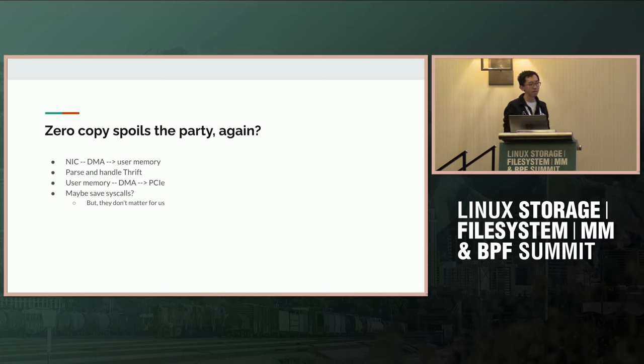What about syscalls? Maybe we can save a few syscalls. But at least for Meta, that's not a real problem because we are a mitigations-equals-off kind of company. Syscalls are not super expensive for us, so that doesn't really save us anything, and I don't think the savings warrant the complexity of teaching the kernel how to do Thrift.